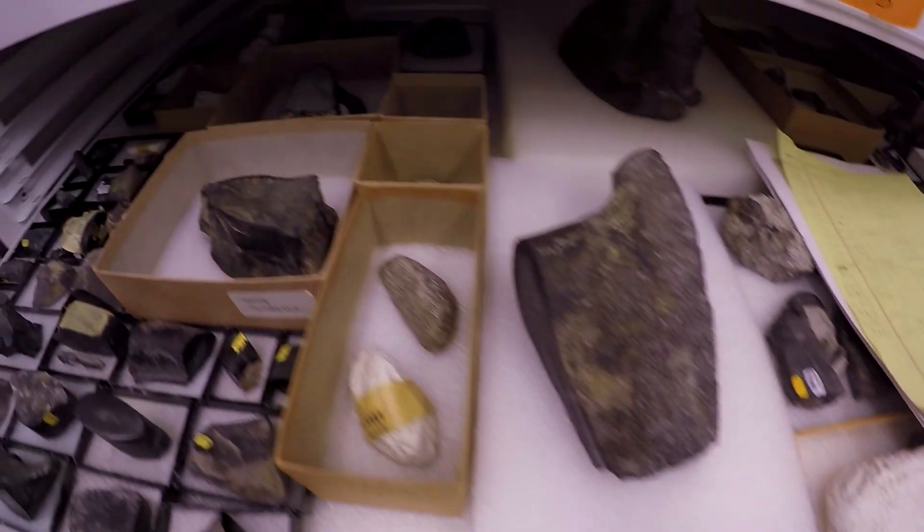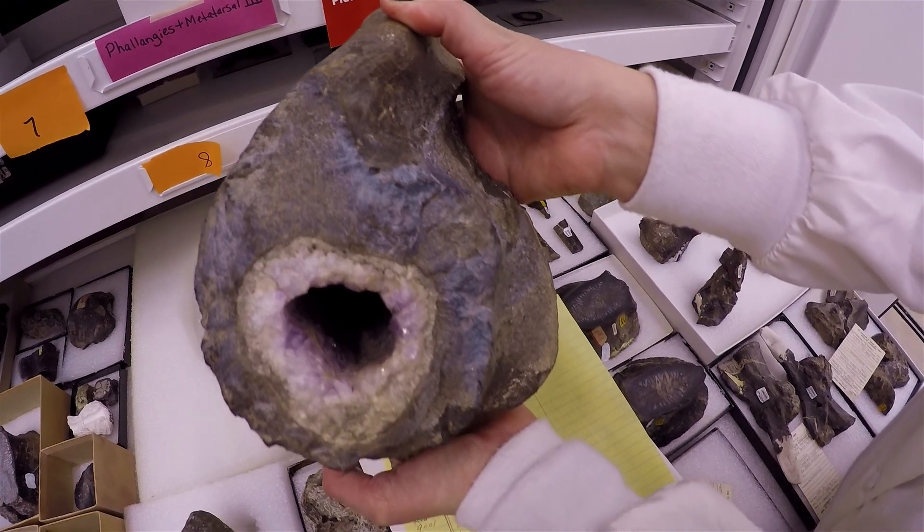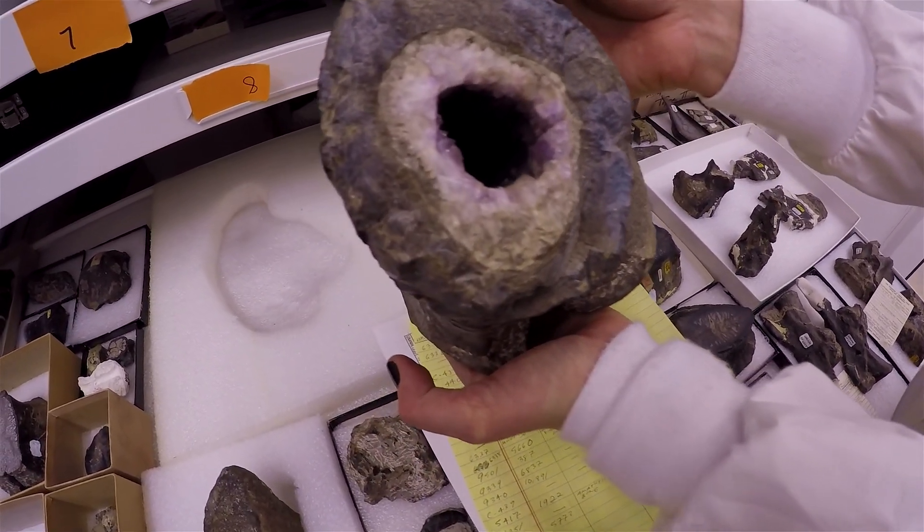So I have a lot of favorite specimens from Cleveland Lloyd Dinosaur Quarry. My favorite, I think, is the Allosaurus leg bone that actually has amethyst inside of it. So that permineralization process is truly spectacular.